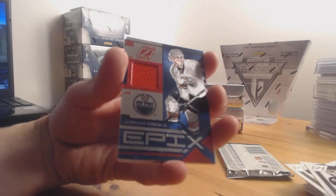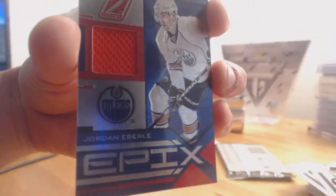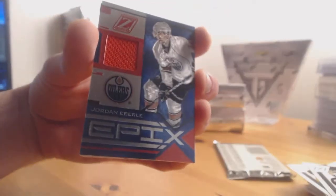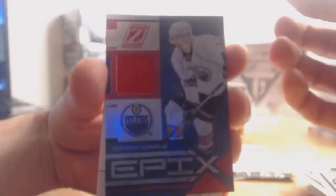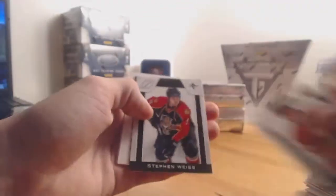We have an Epix Rookie Jersey for the Edmonton Oilers — Jordan Eberle, newly signed. That's numbered 41 out of 100. His jersey number is 14, so it's his number backwards. Maybe you can get something out of that on eBay.